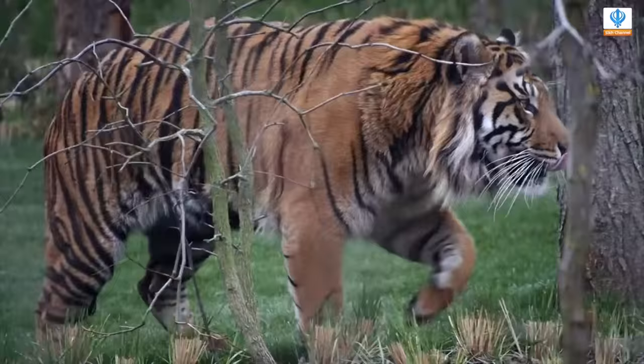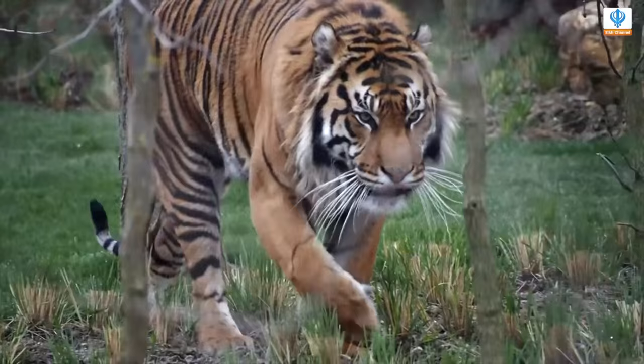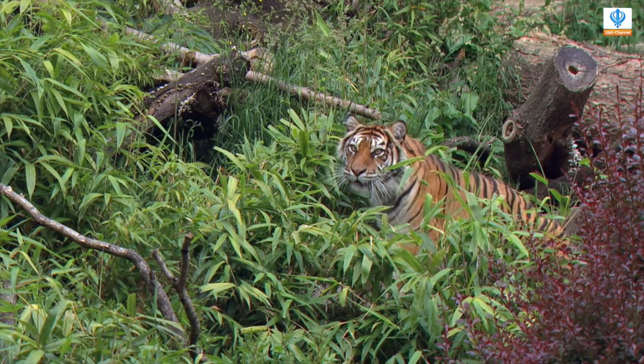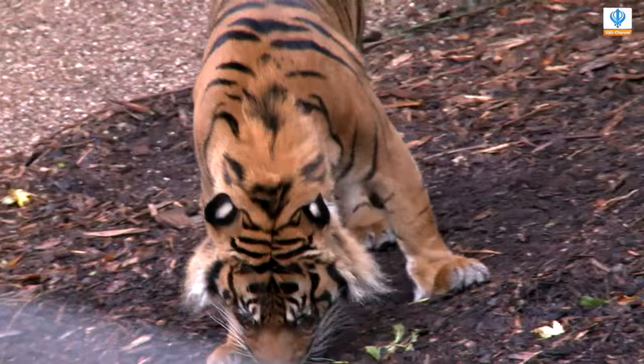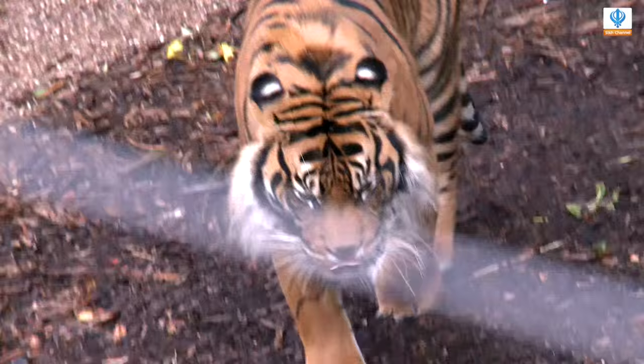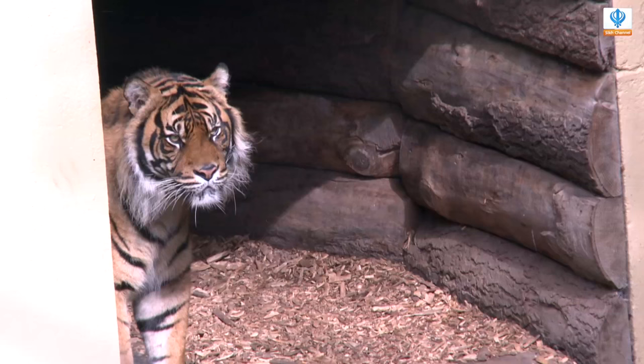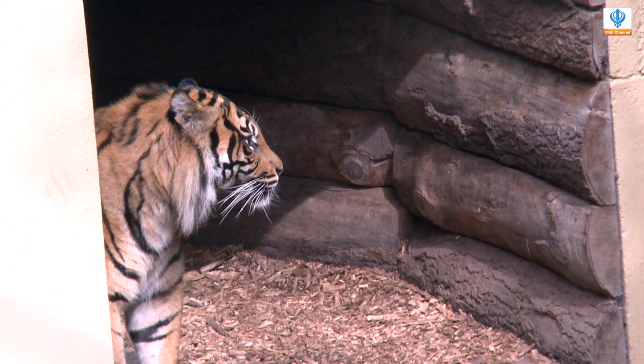The Sumatran tiger is the smallest of the subspecies and can be located in the tropical rainforest of the Indonesian island of Sumatra. The powerful hunter has black stripes which help it to hide in long grass or shadows within the forest. An interesting fact is that no tiger has the same pattern of stripes — each one is uniquely different.